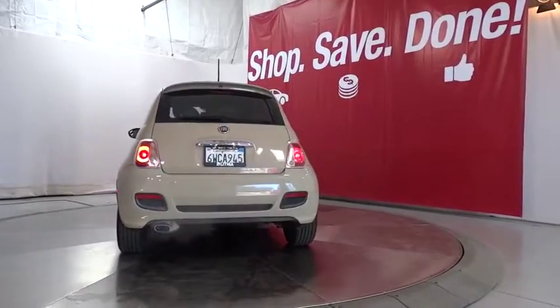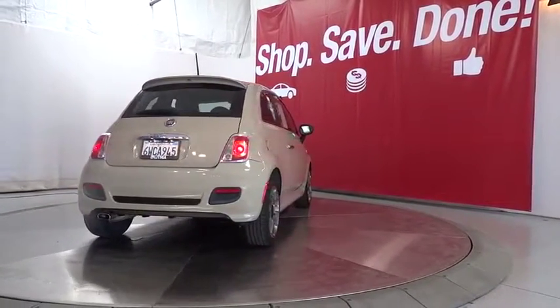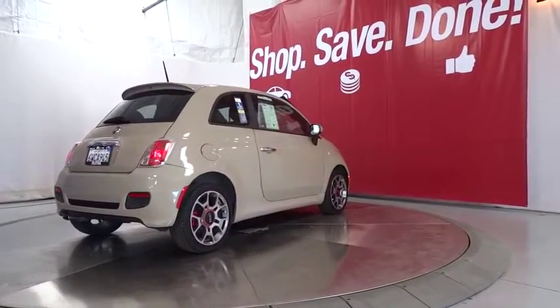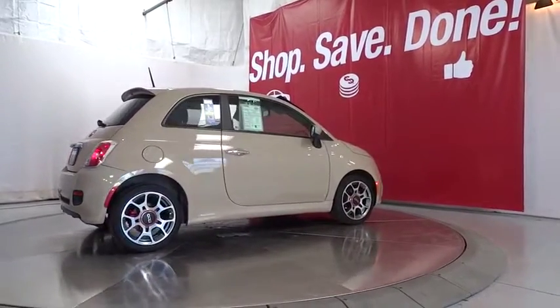Aluminum wheels, front floor mats, premium sound system, front wheel drive, rear defrost, AM-FM stereo radio, fog lamps, MP3 player, electronic stability control, power windows, side head airbag.